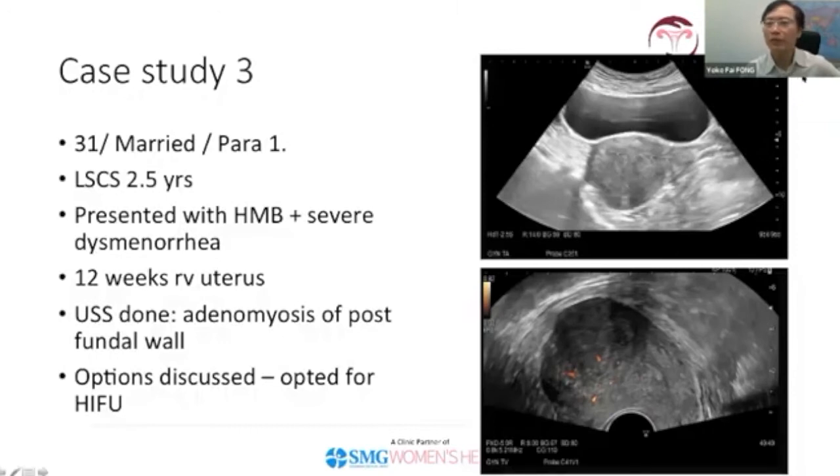The third patient has adenomyosis. She is 31 years old, married with one child delivered by LSCS about two and a half years ago. She presented with heavy menstrual bleeding and severe dysmenorrhea. On examination, this was a 12-week retroverted uterus with a significant bulge in the posterior wall — obvious adenomyosis, which was giving her considerable problems with both bleeding and pain.